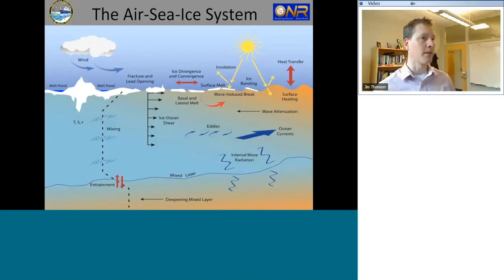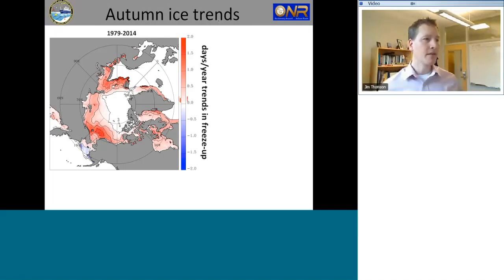We decided to focus on the fall freeze-up, which is distinct from the MIZ program the year before that focused on the melting process. We're focused on the fall when ice recovers and advances southward again after its minimum. Now moving to the third slide — a polar view looking down, with land in gray and Alaska at the bottom. The color scale shows a 30-year average trend: the rate in days per year that ice advance happens later.